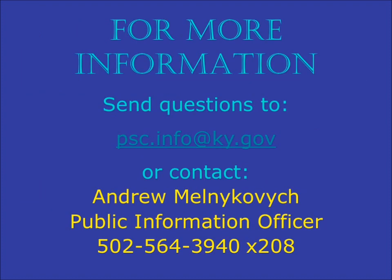Here is where you can obtain more information. Thank you.